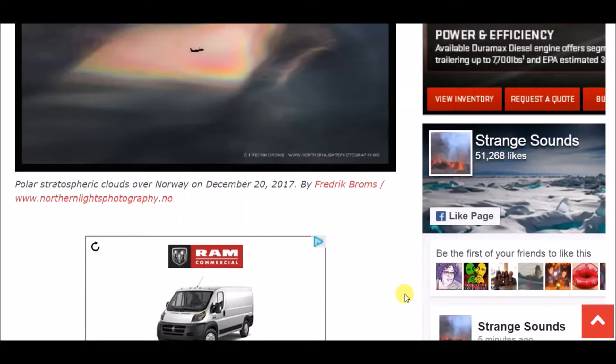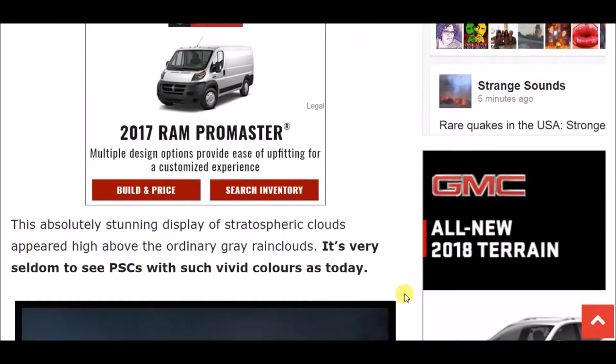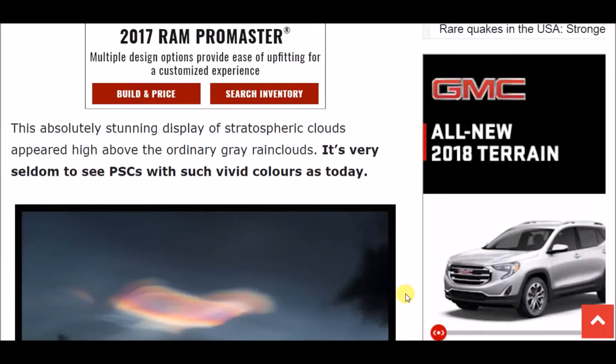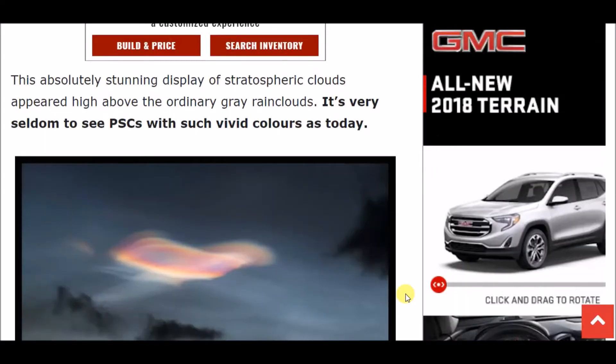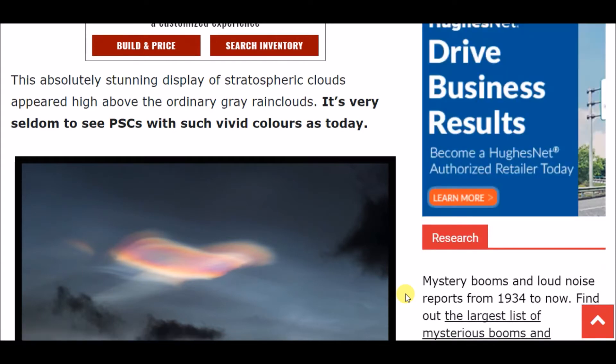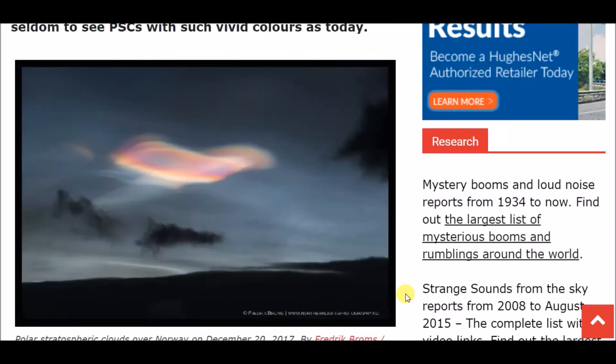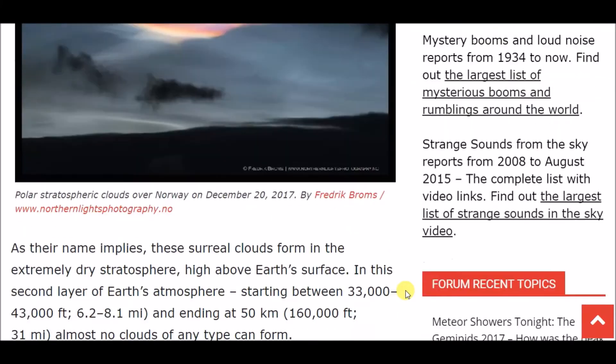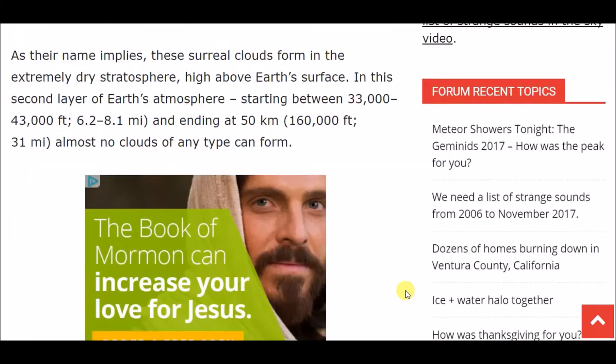Interestingly, I came across another article about another iridescent cloud forming above another area of the world — there's actually a really cool video I'm going to share with you guys later, so stay tuned for that. This absolutely stunning display of stratospheric clouds appeared high above the ordinary gray rain clouds. It's very seldom to see PSCs with such vivid colors. Here you can see these iridescent polar stratospheric clouds — I've personally never witnessed any such clouds. If you have, comment down below.